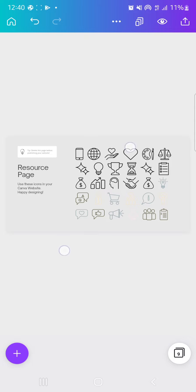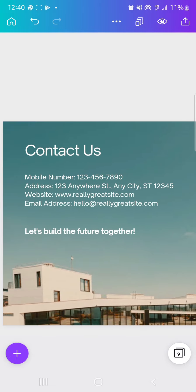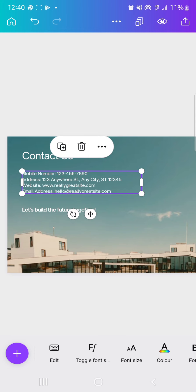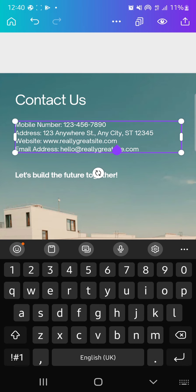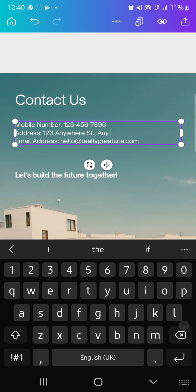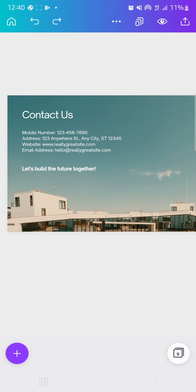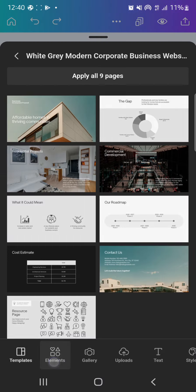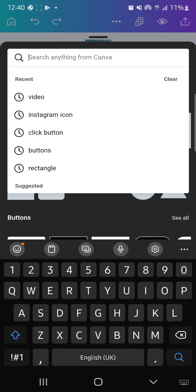Hardly any website exists without links to another source. Let's add a contact us section — add some kind of contact icon. Edit everything here to fit your own criteria. Let me add a different Instagram icon so people can follow me on Instagram.